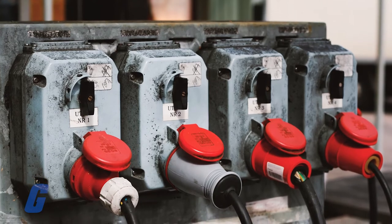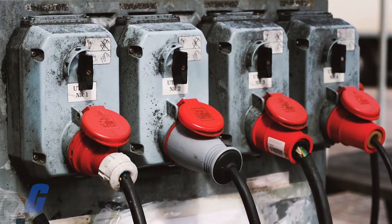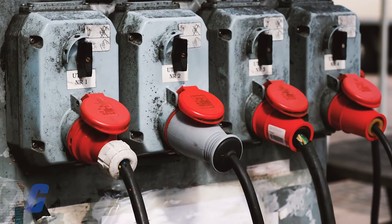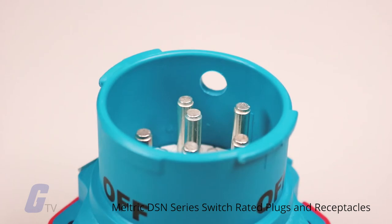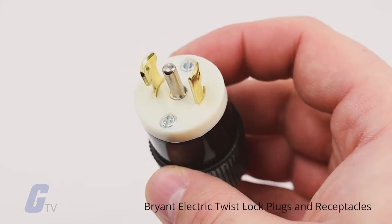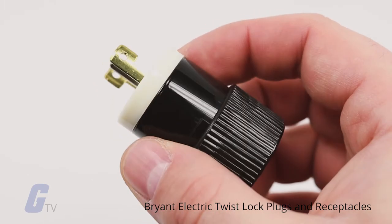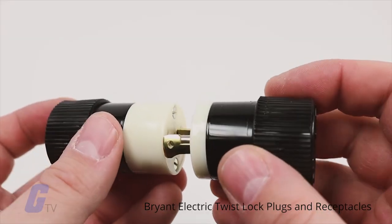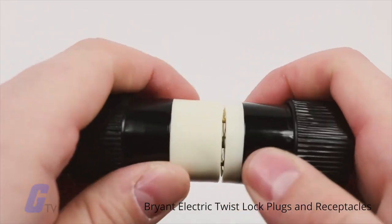Plugs and receptacles vary case-by-case, with plugs typically attached to the end of a cable and receptacles built into a machine or wall. Pinout configurations include anywhere from 2 to 80 pins. Straight blade connectors are most common with two contact pins and a safety ground. Locking plugs and receptacles usually use a twist-style lock to secure the connection.